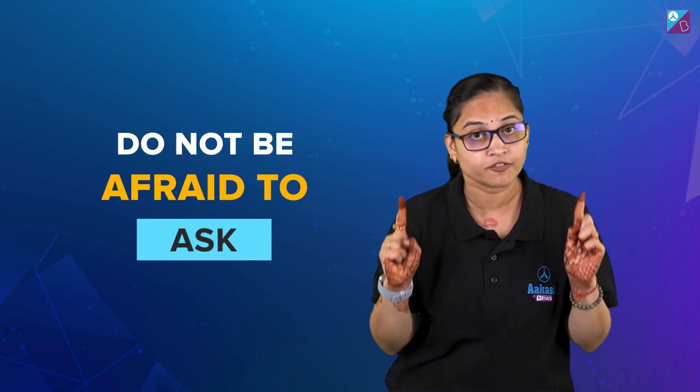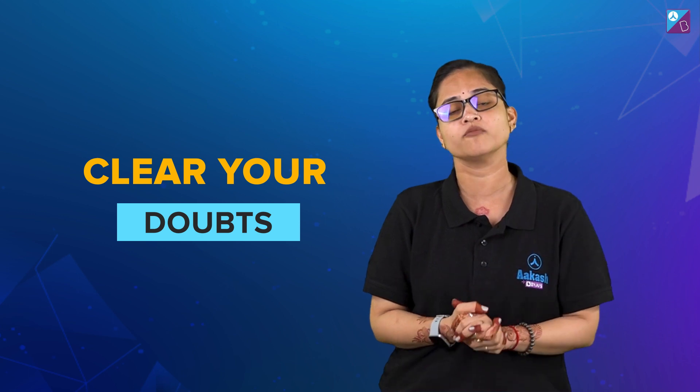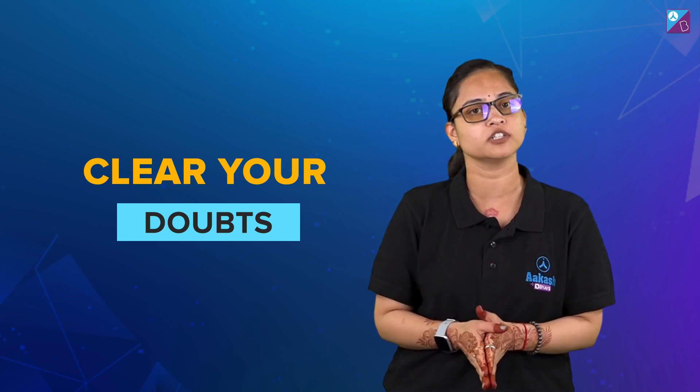Fourth tip: do not be afraid to ask. Clear your doubts. Clearing your doubts with other people who have more understanding of the syllabus is one of the good preparation strategies, especially when not much time is left for the D-day.